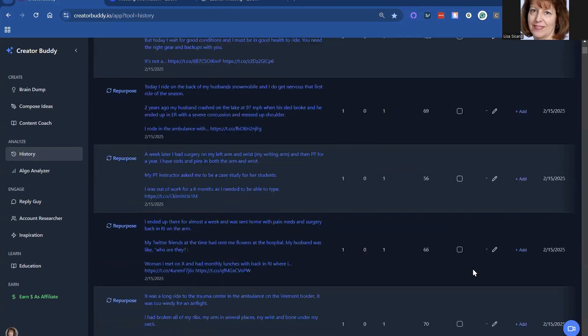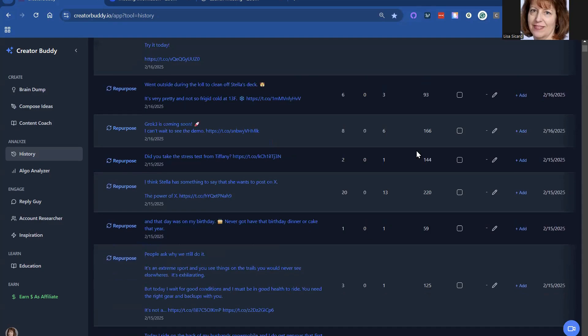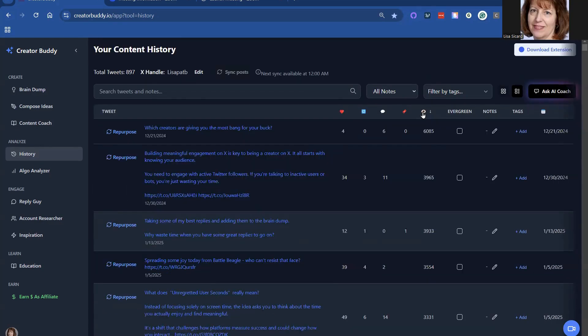Then you can repurpose. So if you had something that was really successful, you can repurpose it and reshare it on X because you may have a lot of new followers from a month ago. I know my audience changes a lot and yours probably does too. The repurpose feature allows you to change up some of your successful posts. It gives you the views on each post. You can go from the most views down, label them evergreen, put notes, and tag them.